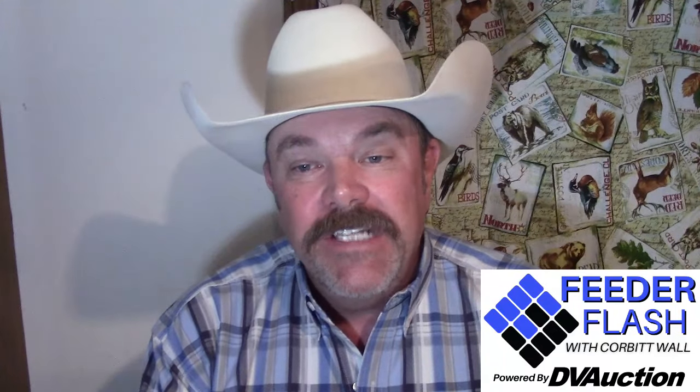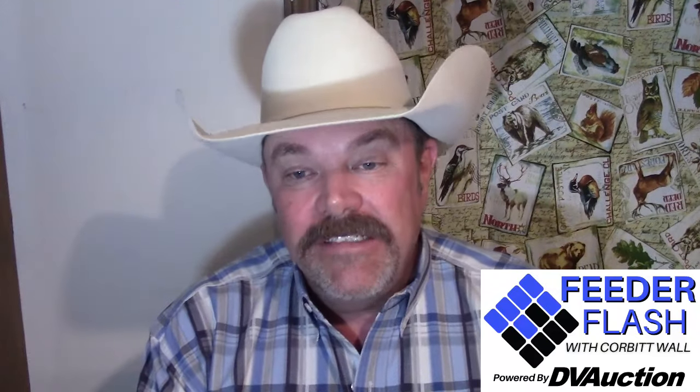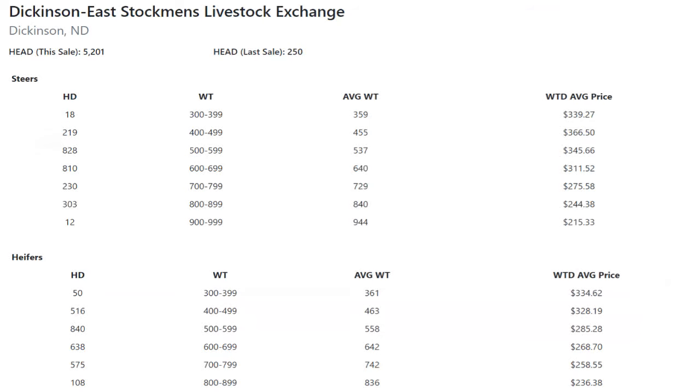Winter Livestock in Pratt, Kansas — about 2,400 head. Heavy feeders were steady to $5 higher. Middle-weight steers were $6 lower. Light-weight cattle — they're still looking for stockers down there — $2 to $3 higher. But your national beef wire stick-out sale of the day was way up north in Dickinson, North Dakota, at Stockman's Livestock Exchange. They came through Cattle Market Central with over 5,200 head of feeders. Looking at the automated market report: 828 head of 500-weight steers averaged 537 pounds with a weighted average price of $345.66.